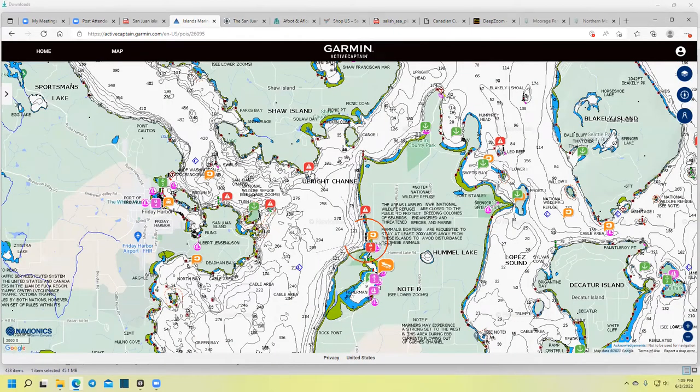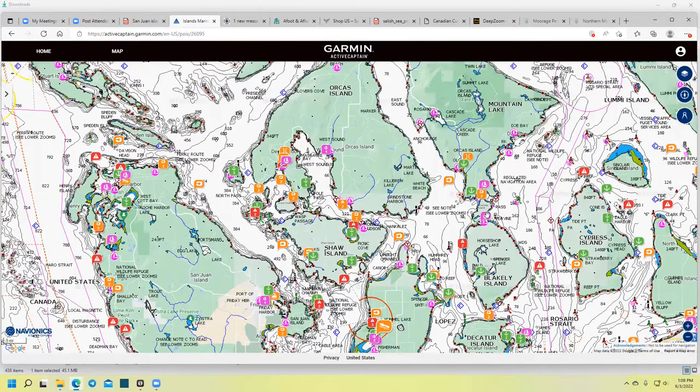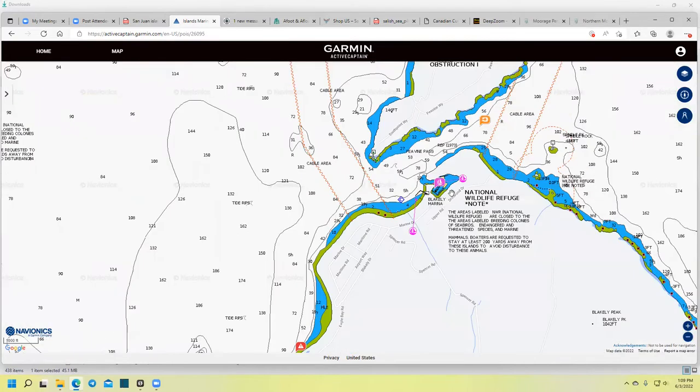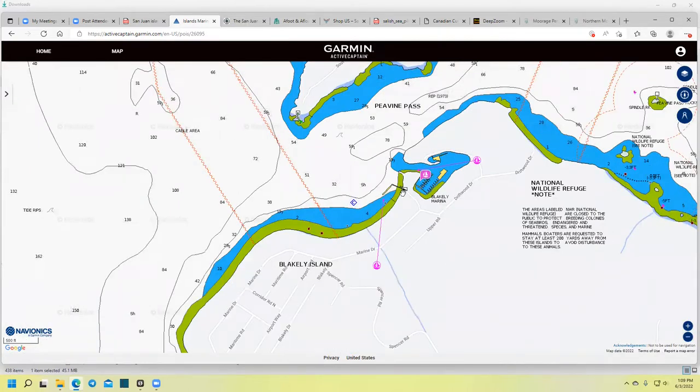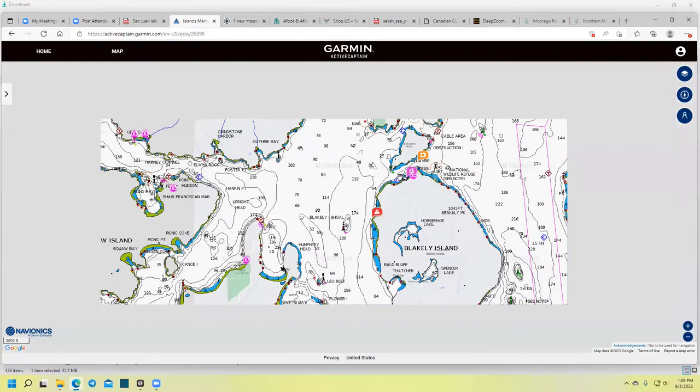There's another little resort up here on Blakely called Blakely Marina — it's a nice little spot, except there's really nothing to do there and you can't leave the premises much because it's private property all around. But if you need a place to spend the night before heading back to Anacortes and you want a marina, this is a good spot.